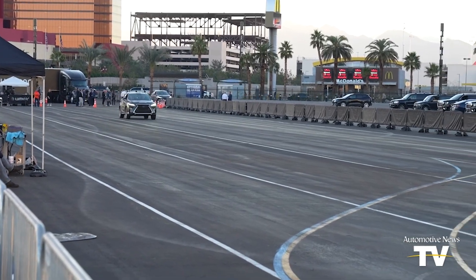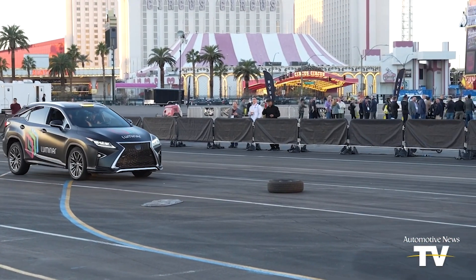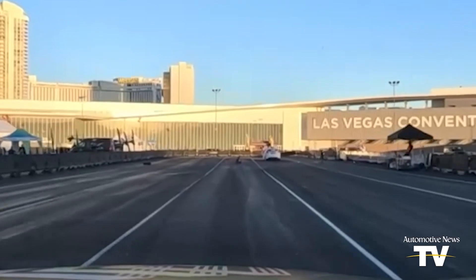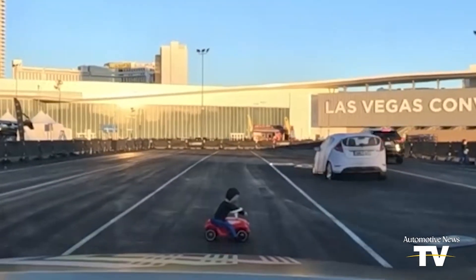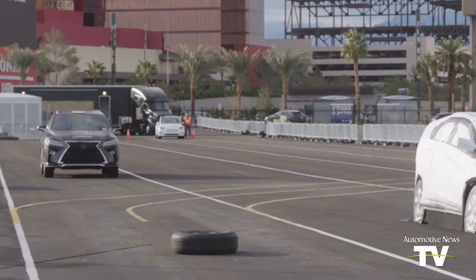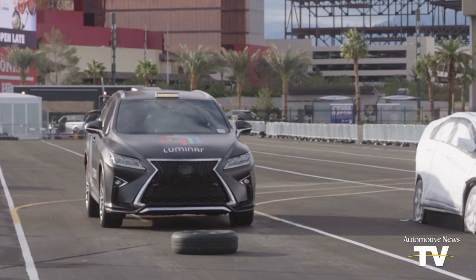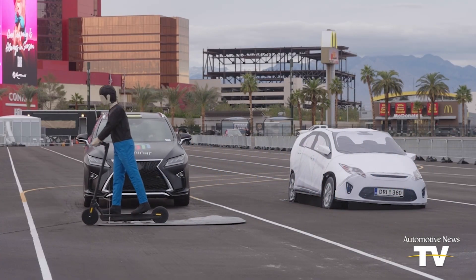What LiDAR brings is the ability to operate at night when there is very poor lighting or very confusing lighting. It allows it to deal with strange things like a toddler in a little push car, or a person on a scooter, or lost cargo, tires in the road, obstacles — it doesn't matter. We can understand the size, the scale, the position of objects and avoid them.